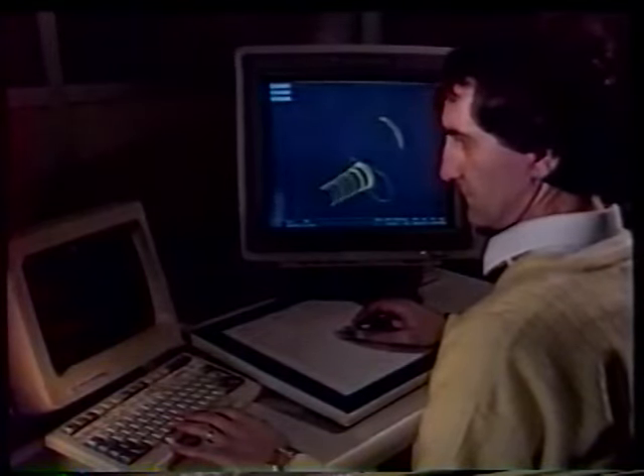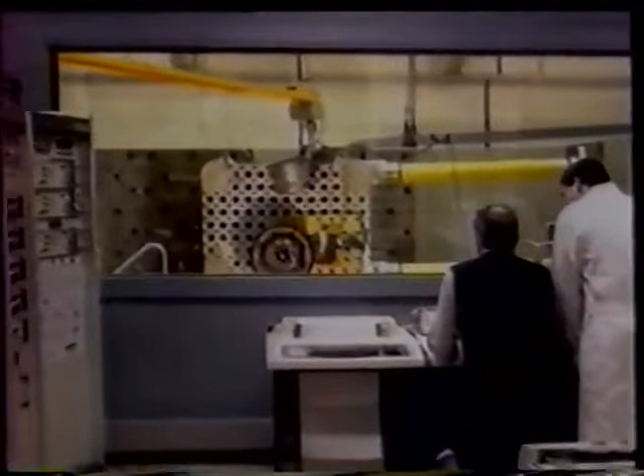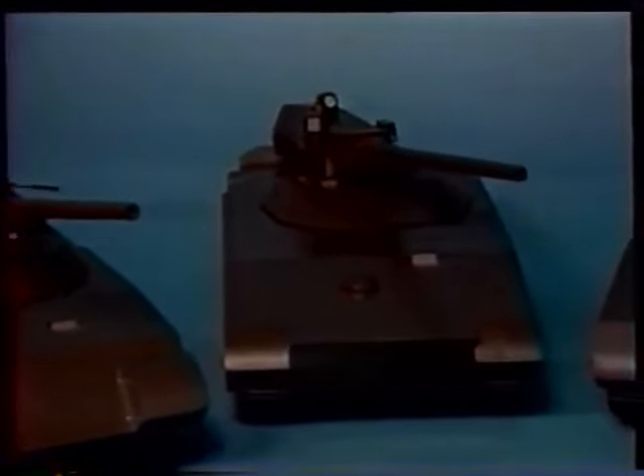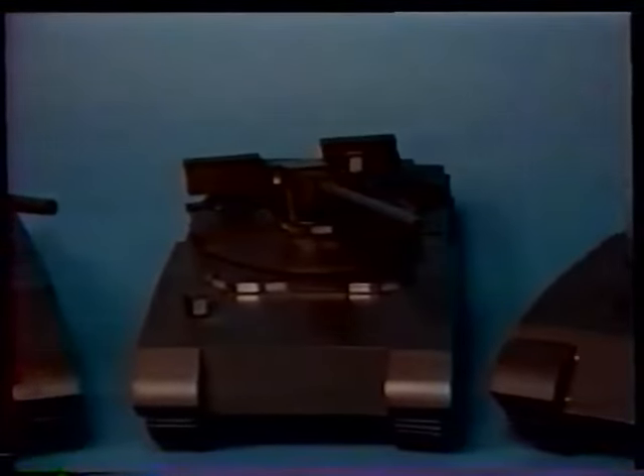As modern main battle tanks increase in complexity, their design becomes more protracted and expensive. In the early stages of design, a variety of concepts is studied. The AMX Leclerc designers investigated a number of novel turret and gun configurations. They settled on a conventional turret, but with many advances in gunfire control systems.